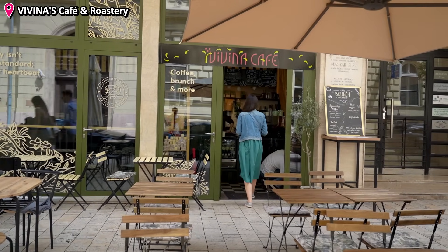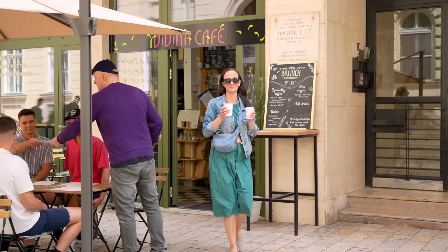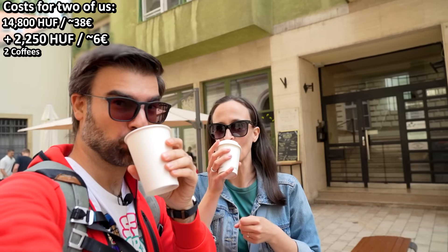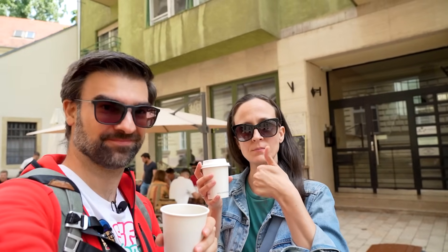Those of you who enjoy coffee will absolutely love Budapest, as in the past years the specialty coffee scene became so large, it's really easy to find an excellent place to get your daily dose of caffeine.